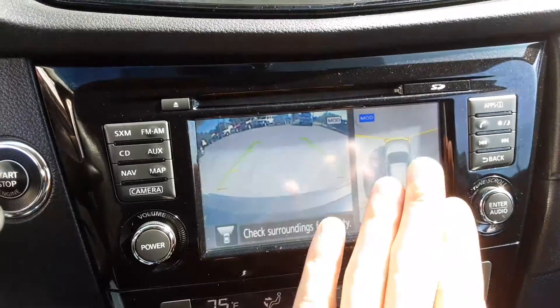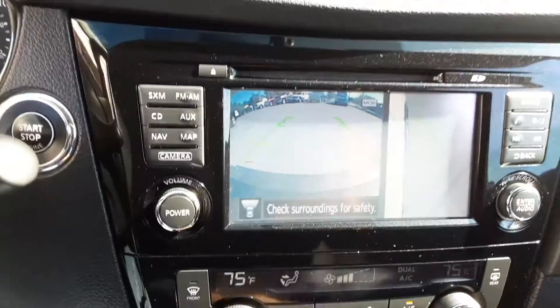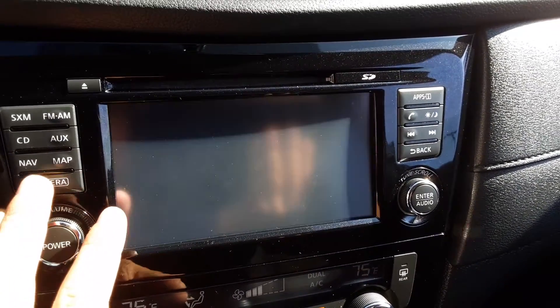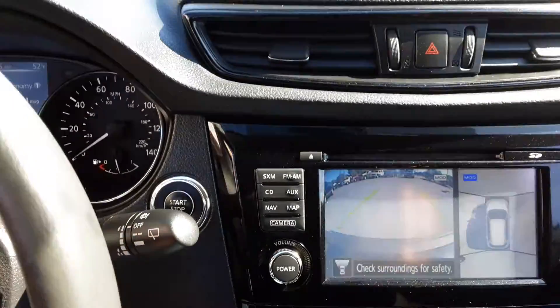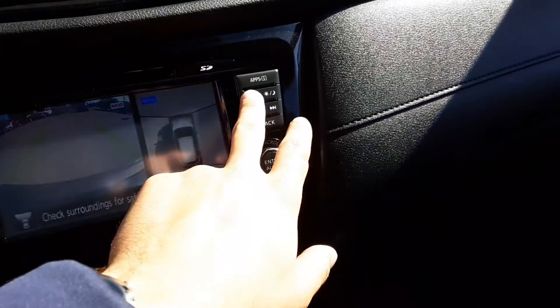Here we have 360 cameras so you can see the whole way around — you can even see the shadow on the left, driver side. That will happen when you put it in reverse: it'll pop up like that and you can see the whole way around. You hit your camera button so you can cycle through a couple of different options. Super cool feature on these.